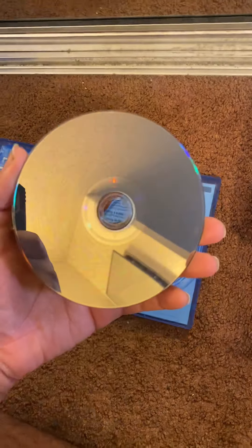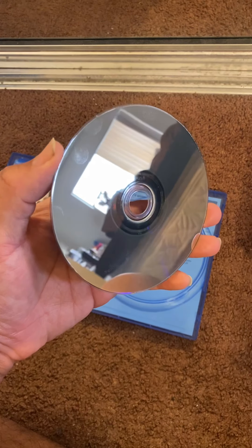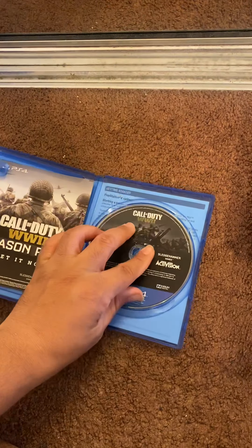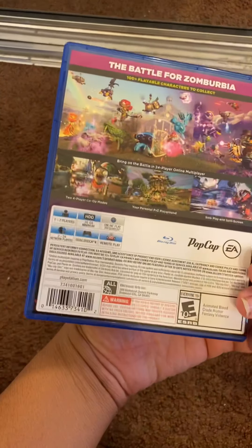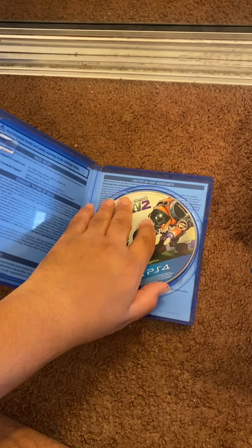Also in that lot was Call of Duty: World War 2 — you can see just some fingerprints on it. And then Plants vs. Zombies: Garden Warfare 2.